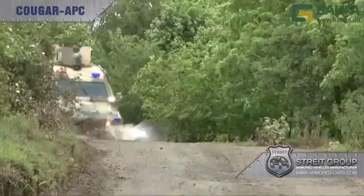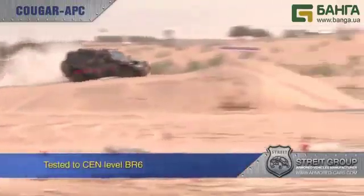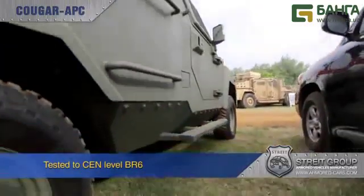The capsule design body can be supplied in a number of configurations and has been independently tested to CEM level BR6, with a floor capable of withstanding grenade blasts.